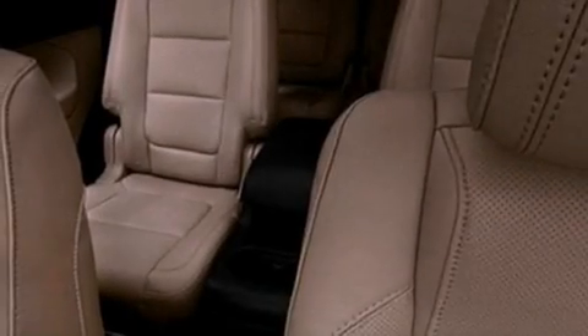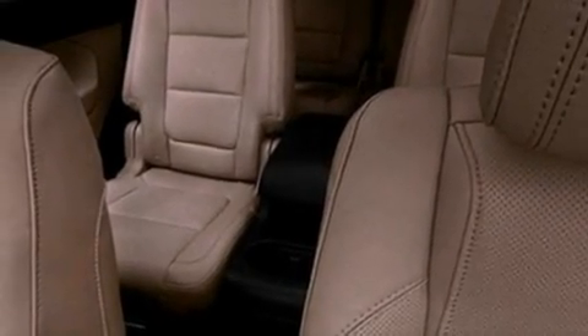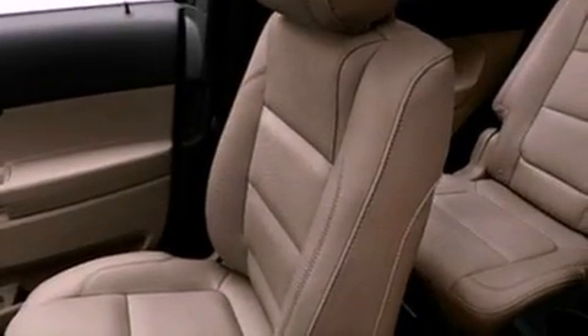The following features are also included: memory settings for the seat's positions so you can recall your favorite alignments with the push of one button, air conditioning with automatic climate control, cruise control, and leather seats.